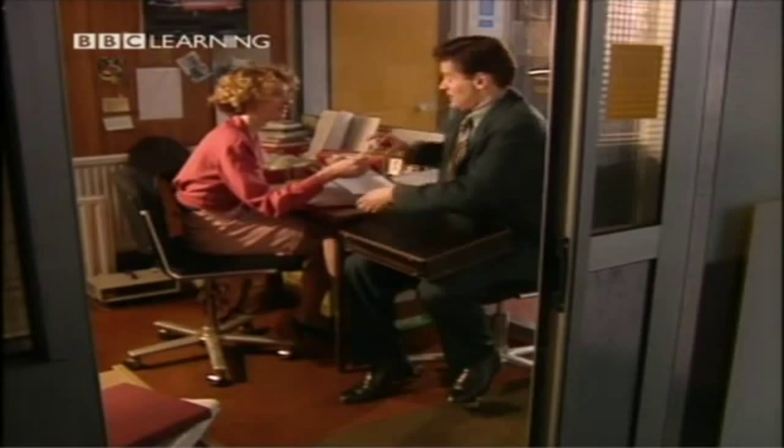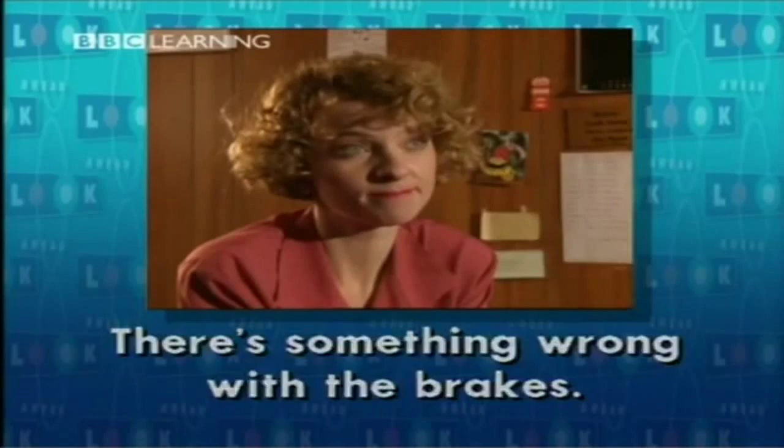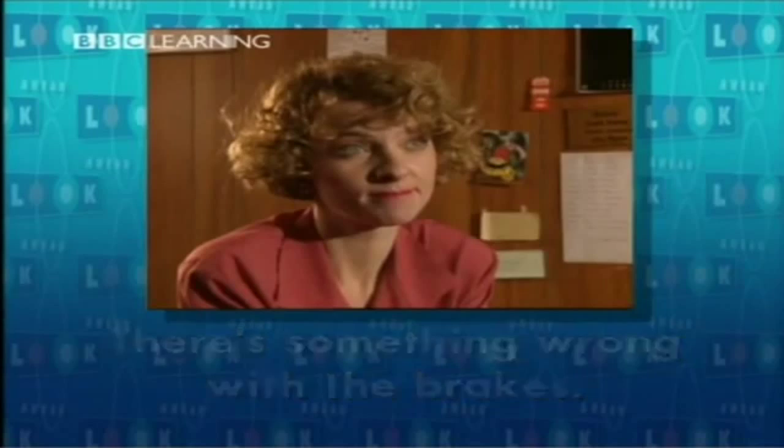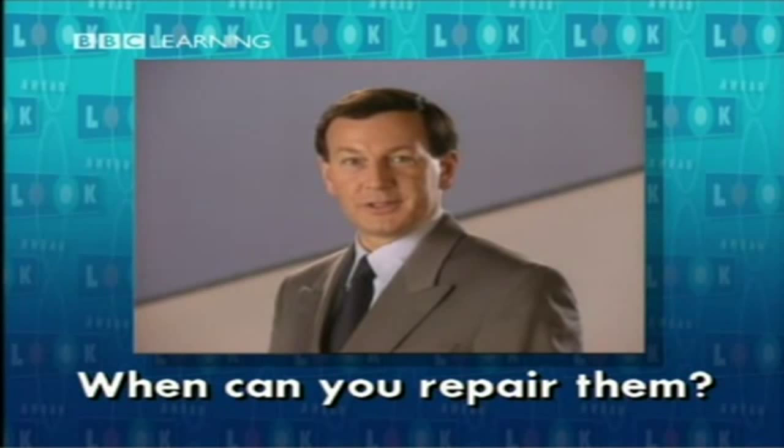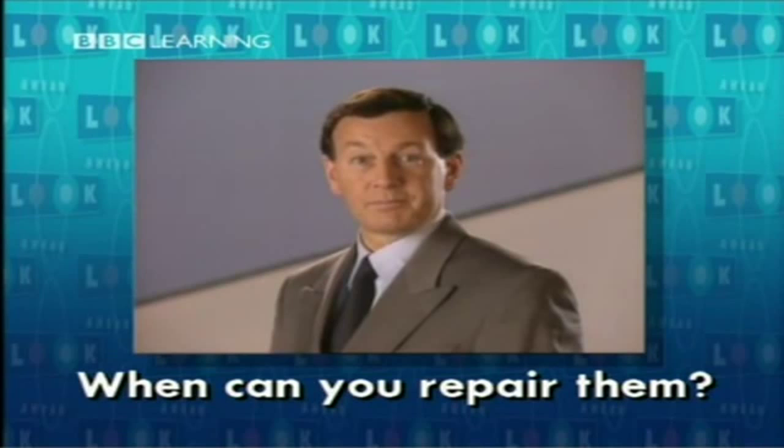Now James has a problem with his car — there's something wrong with the brakes. When can you repair them? Repair means to make something good again. The brakes don't work. They can't repair the brakes before next week, but they can help James in another way. Would you like to rent a car?